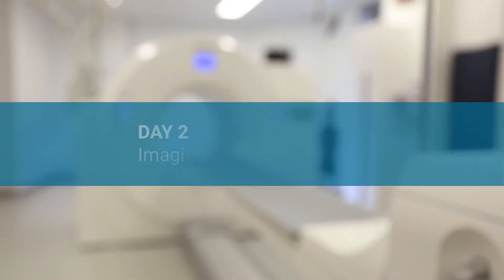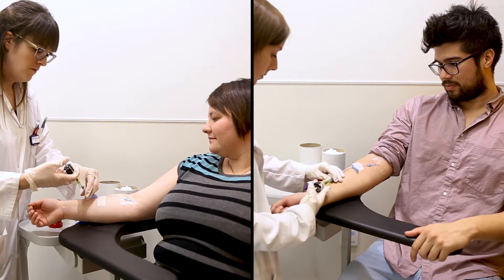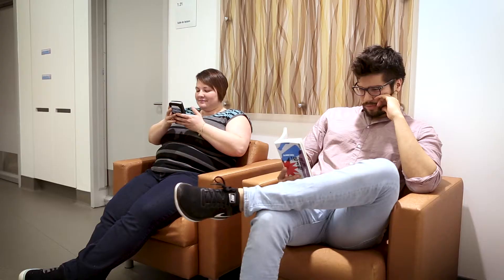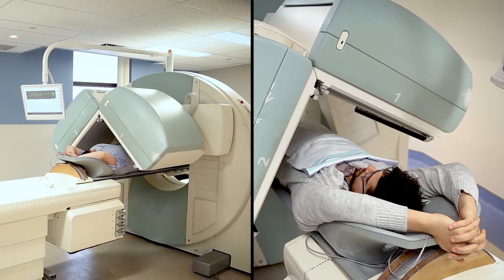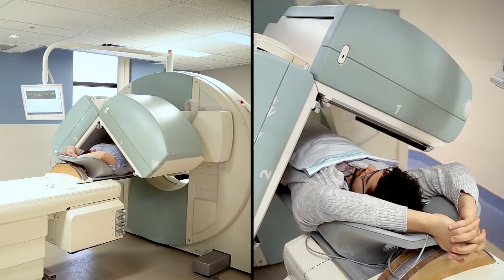No matter by which method the cardiac stress was induced during the first part of the procedure, the second part occurs as follows. First, the patient receives a very faint amount of radioactive substance intravenously. The patient then waits approximately 60 minutes. Finally, the procedure is completed by an image scan of about five to 15 minutes.